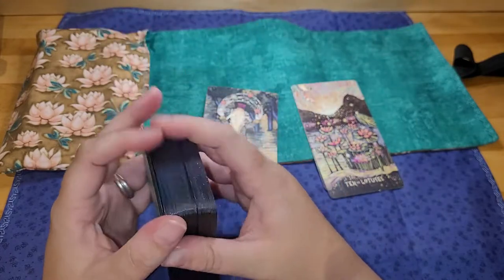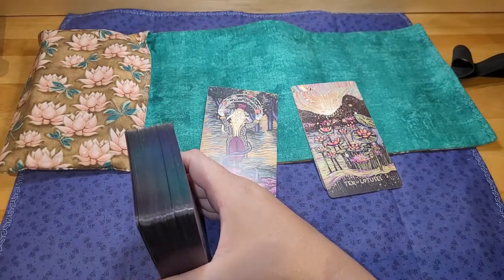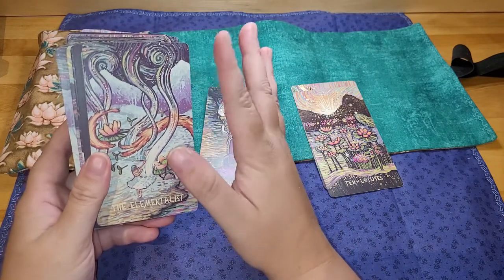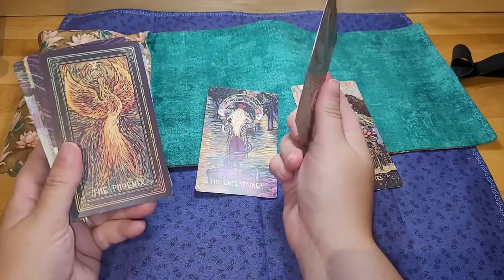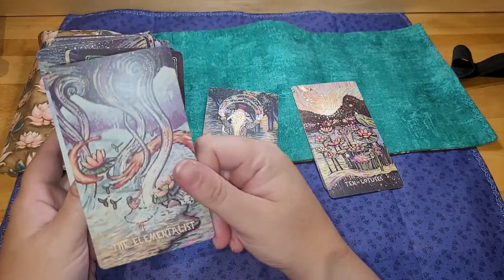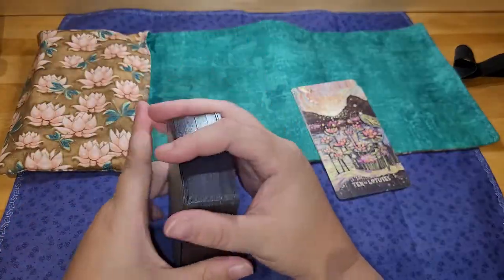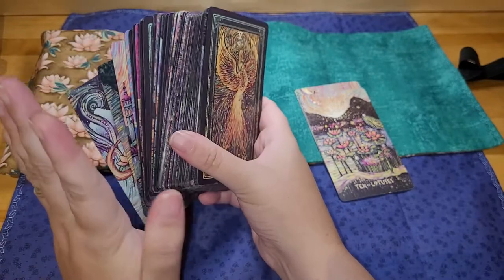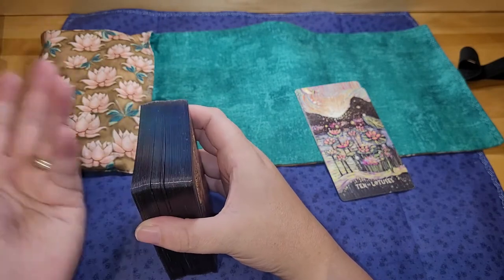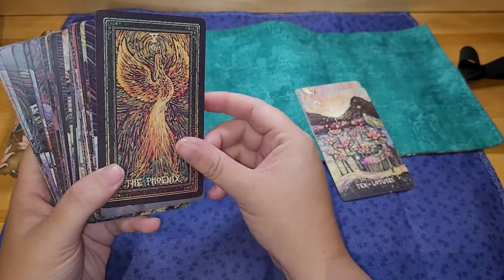I use this deck, if you haven't seen any of my videos where I talk about it, to connect with my ancestors. The elementalist — so this is a sword court card. I want to learn this deck more: the structure built into it, and more ways I can work with it, like still to connect with my ancestors, just more ways I can work with it. Best tarot fan card ever — the Phoenix.